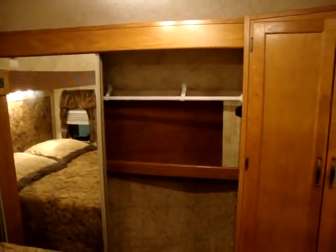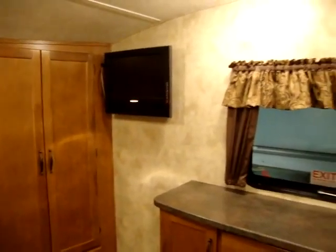There is also a nice-size closet with washer/dryer hookups or a combination washer/dryer, and a 19-inch flat screen TV in the bedroom area.